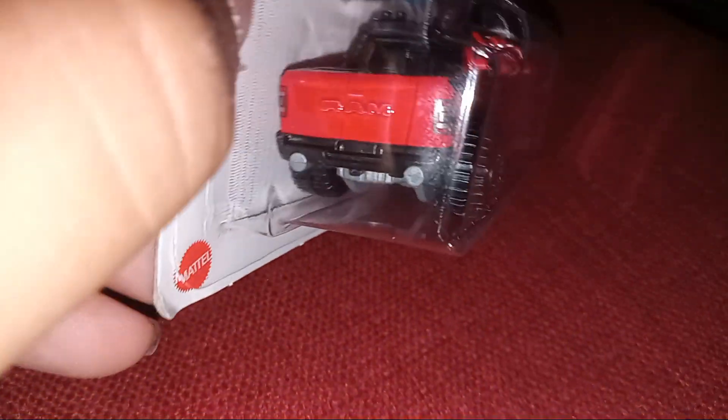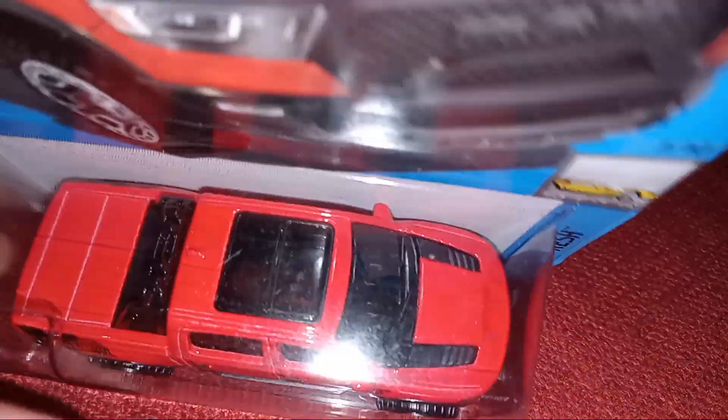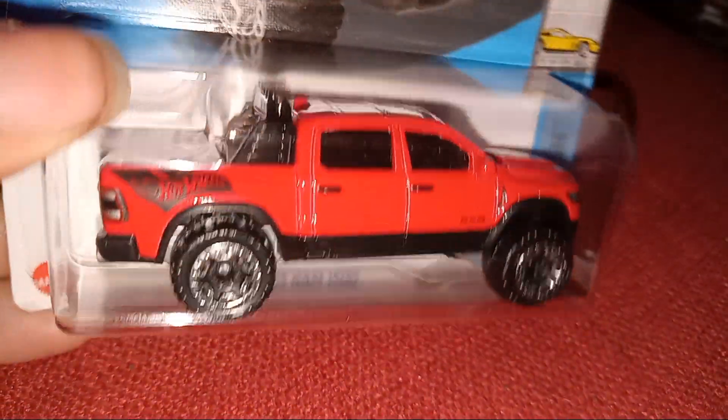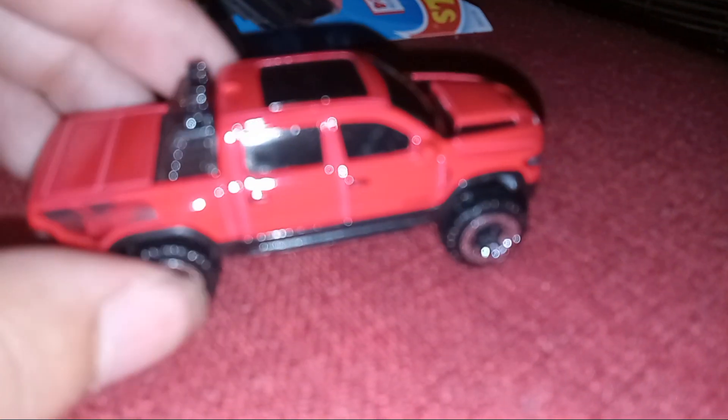Nice detail on the RAM part over here — it's very detailed. I notice the windows on the truck are a little tinted, a little bit. And it looks like a Power Wagon — like a new George Power Wagon — because it has a matte finish on the Hot Wheels logo.